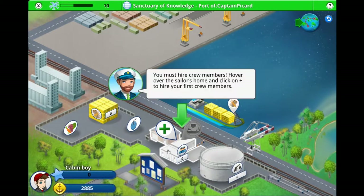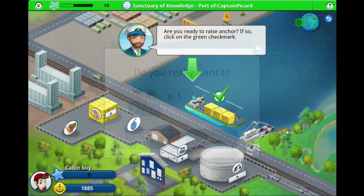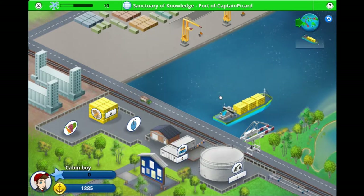Players still have to buy the fuel needed for the distance to be traveled and assign a crew to the vessel. Finally, the ship is ready to sail.